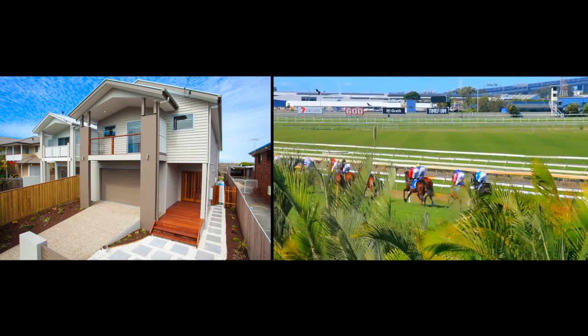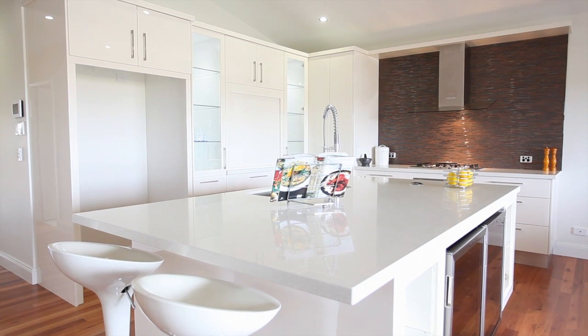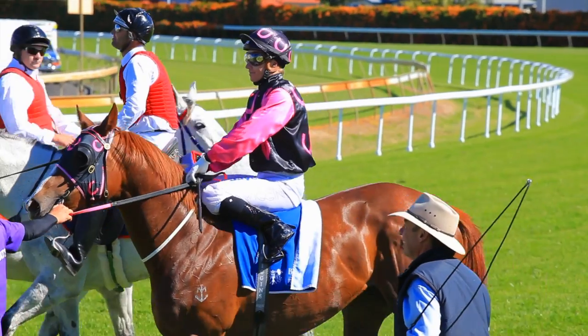Space and quality stand out here. Everything is bigger than it needs to be. The entrance will make you aware of the care taken with the design — it defines the difference between this home and others.